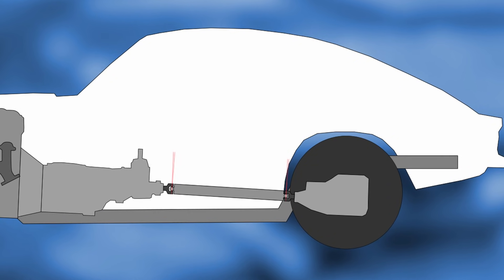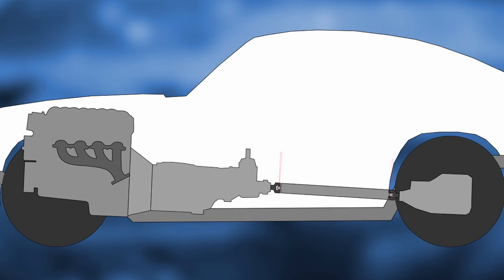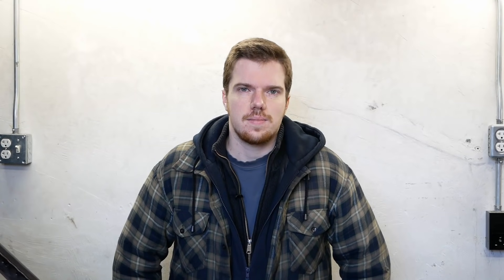Mainly, the angles of the universal joints on the center prop shaft — we mentioned this topic briefly in episode 15, but let's take a second to cover it more in depth. The joints need to be at equal and opposite angles to each other, else witchcraft will cause vibrations that can damage the drivetrain and kill you. Okay, it's not witchcraft, just weird mechanical principles, but the death thing's no joke.